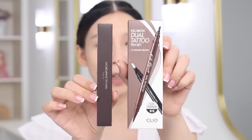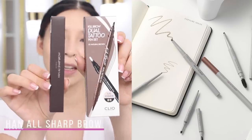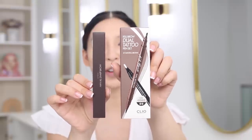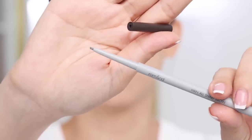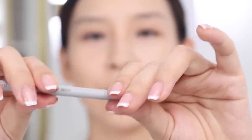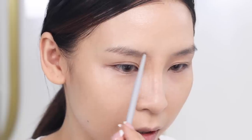I have two new brow products. One is the Cleo Kill Brow Dual Tattoo Pen Set and then a brow pencil from Romand. This tattoo pen is literally like a tattoo liner — it has a thin tip, then in the middle there's a little powder, and at the end a spoolie. My game plan is to fill my brows in with the pencil and then use the tattoo pen for the ends of my brows.